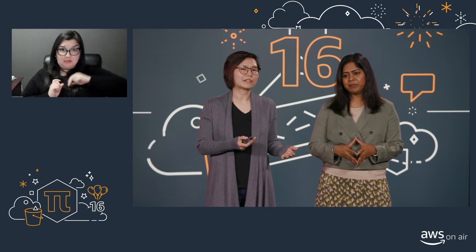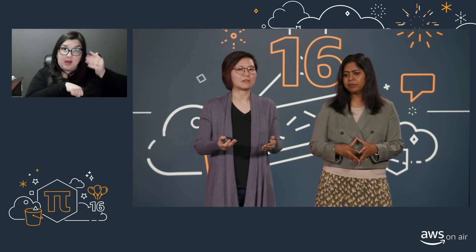Do badges expire? Once you've earned a badge, the badge will not expire. However, like we mentioned in the session, there will be new badges that we'll be offering, and over time we'll likely also refresh those badges so there may be new versions that come out. So definitely something to look out for as you're going through a badge journey.